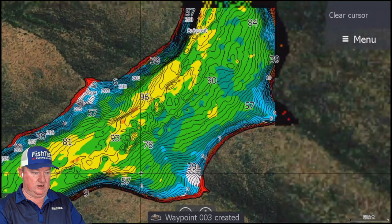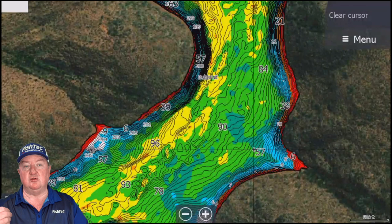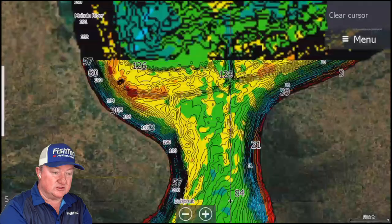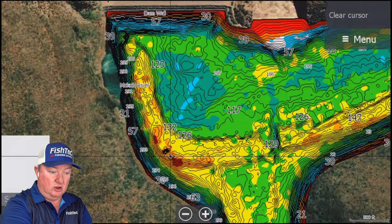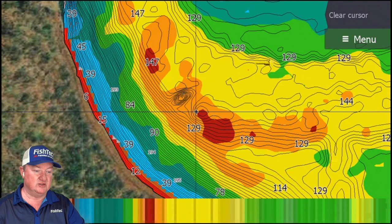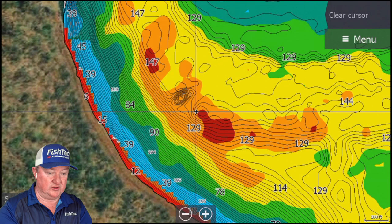We are looking at bottom hardness. Your blues and whites are the very hard areas. As it goes into your greens, yellows, and reds, it starts getting softer. Everything is always relative. Something like that is a great indication of a very deep area — this dam does get very deep. That would naturally be a very sedimented area, very mushy and soft. That's something you really don't want to target, but I don't think many of you will be fishing out there in 130 feet of water anyway.